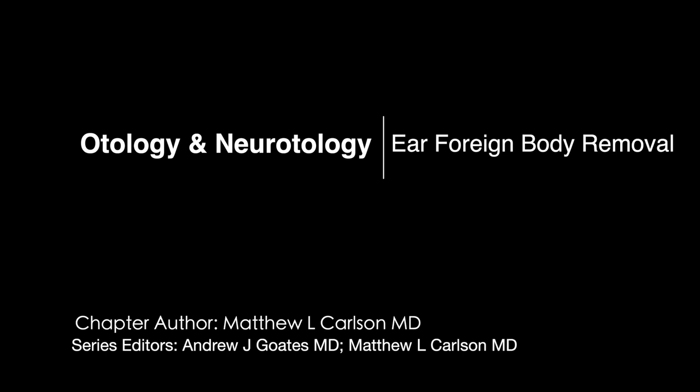Many times, by the time you've been consulted for ear canal foreign body removal in a child, multiple prior attempts have been made. At that point, the patient has even less trust for the provider and there's more irritation and trauma. When you walk into this sort of situation, it's really important to look at the context, build rapport and trust with the patient, and make sure you get the right tools — because you'll likely get one more chance to perform attempted removal with the patient awake.